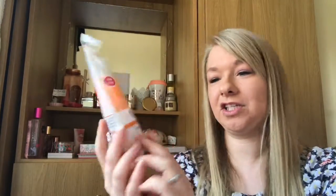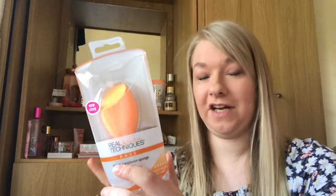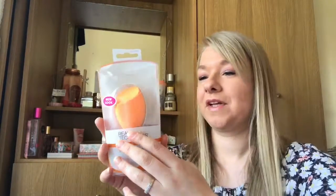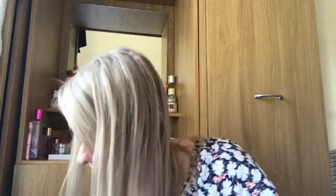Sticking with Real Techniques, I've also got two more products: the Miracle Complexion Sponge and the Expert Face Brush. The Expert Face Brush is for buffing cream and liquid foundations and it's amazing. The Miracle Complexion Sponge gives such a flawless finish — it's got a flat edge for contouring around the nose and eyes, a big area for blending the sides of the face, and the tip covers imperfections.